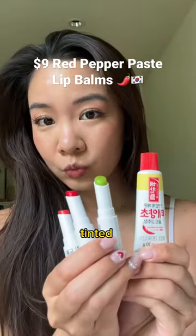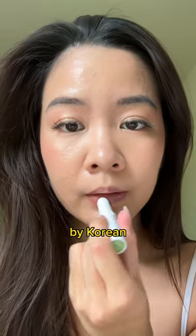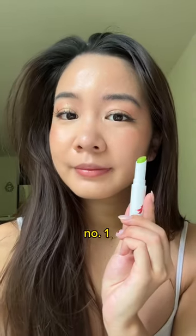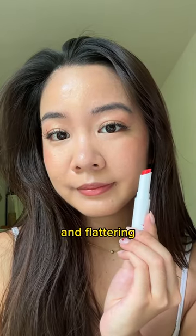Let me put you on to one of my favorite tinted lip balms. These are Korean and they're only nine dollars, and the shades are actually inspired by Korean red pepper paste. This green one is shade number one and it applies clear. This one's my favorite — it's shade two. The shade is just so natural and flattering, instantly brightens my face.